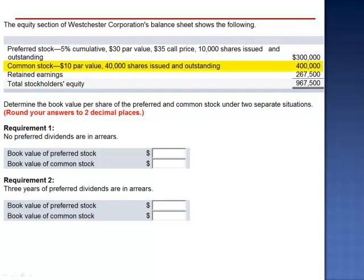Common stock, $10 par value, 40,000 shares issued and outstanding, $400,000 balance, and retained earnings of $267,500. Total stockholders' equity: $967,500.